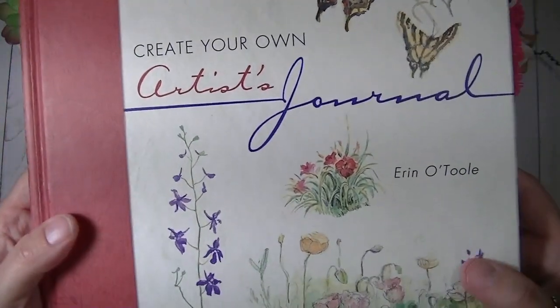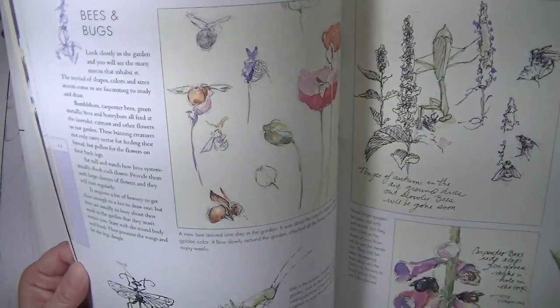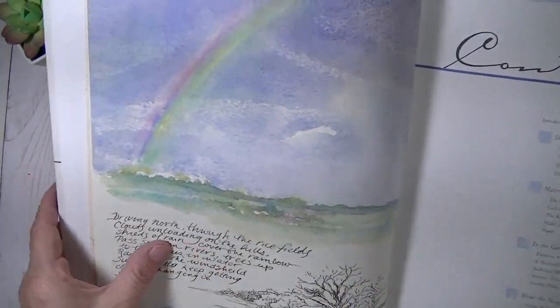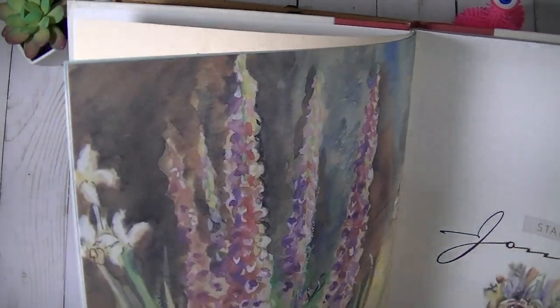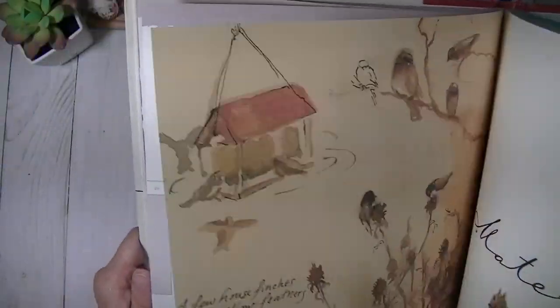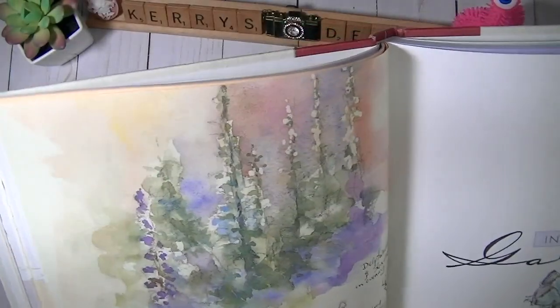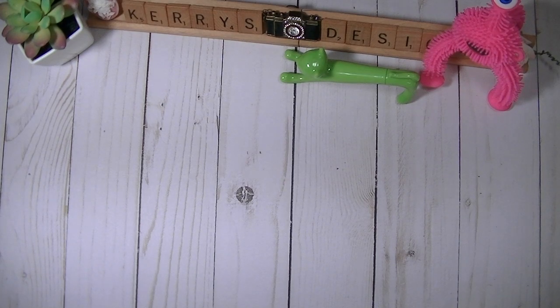I also got Create Your Own Artist Journal by Erin O'Toole — it's a beautiful big book but not quite what I expected. I think I can actually cut this one apart. It has pretty drawings and I could even see using a page for a journal cover. She covers things like making a coil-bound book with instructions and suggestions, but a lot of it I already know. So I'm definitely going to cut this one up and use it in my journals.